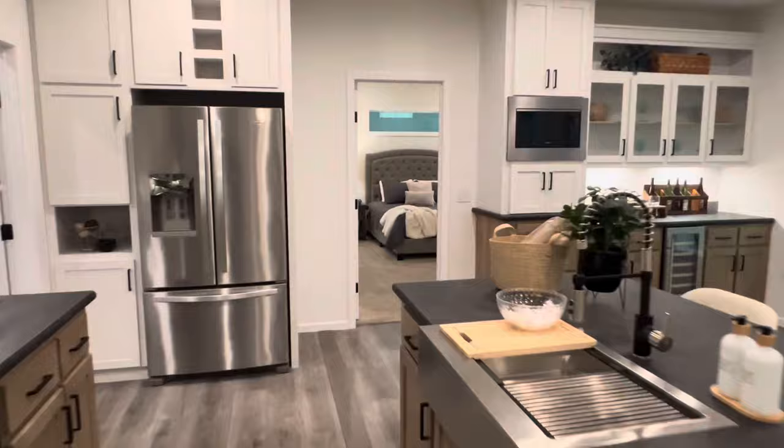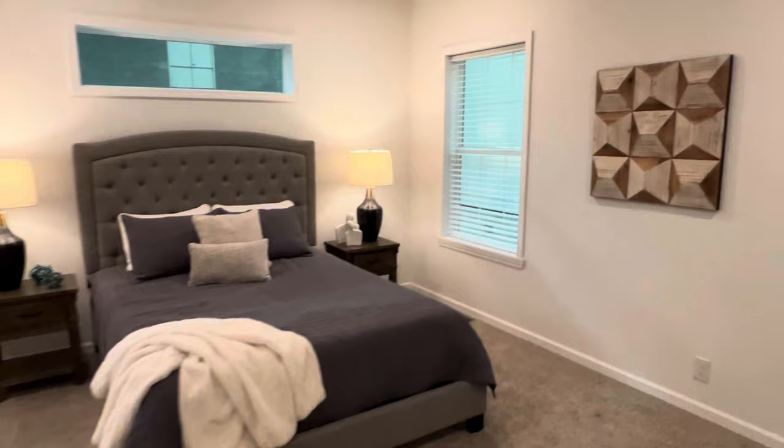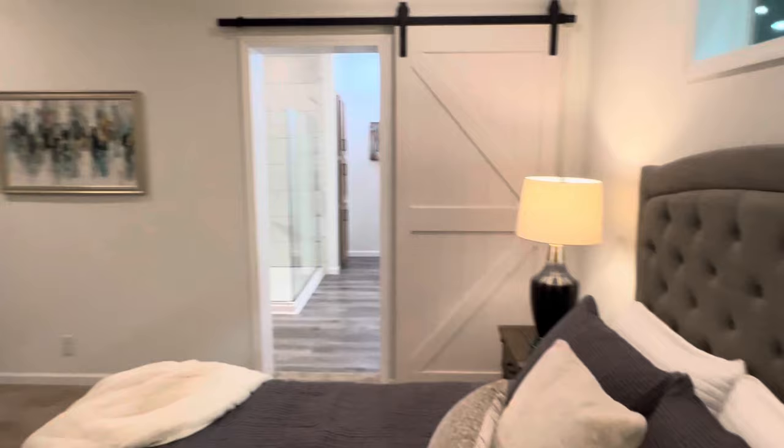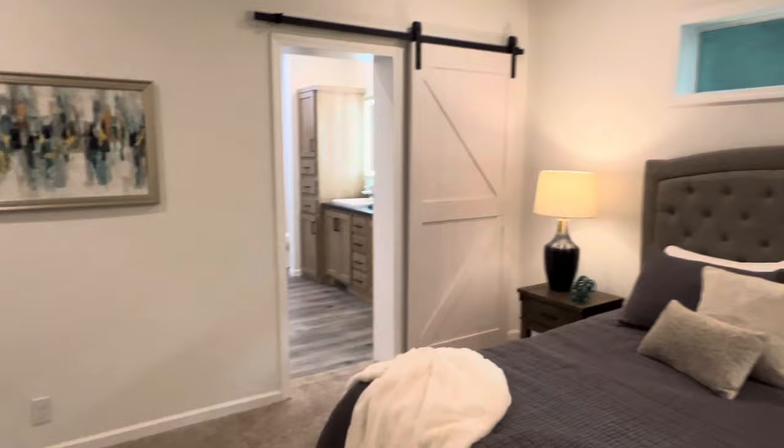Let's go into the master and show you what we're working with here. There's plenty of space — depending on how you position your bed, you could fit a king-size bed in this room no problem. Swing around here and you've got the barn door going into the bath. I love the can lights and high ceilings — just a very clean look in this house. Fantastic job.